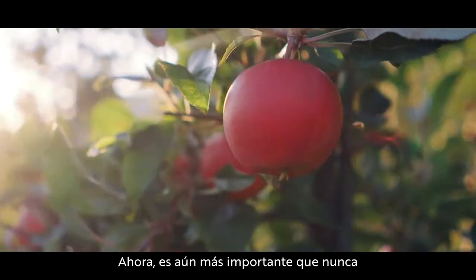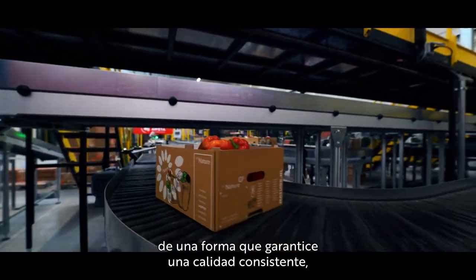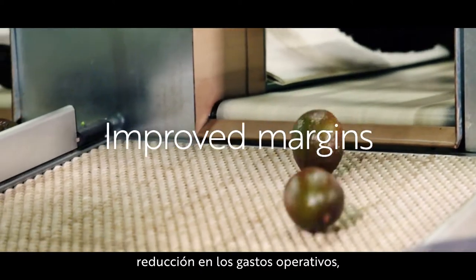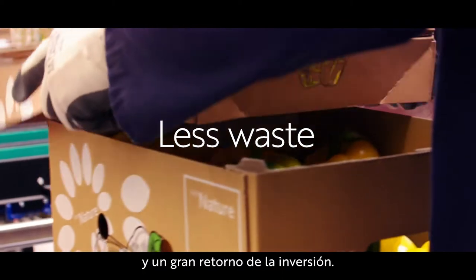Now, it is even more important than ever for manufacturers to sort and package produce in a way that guarantees consistent quality, improved margins, lower operational costs, less waste and a great return on investment.